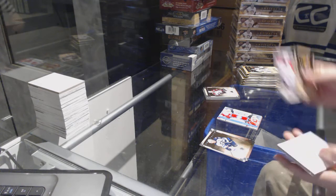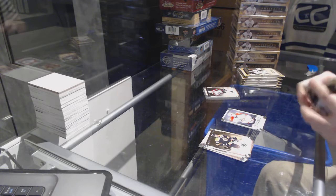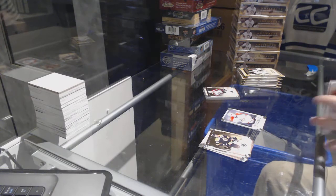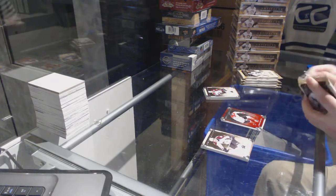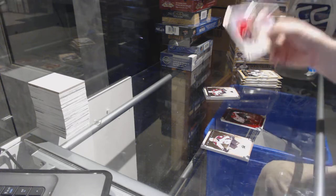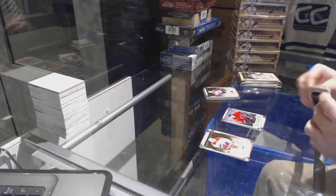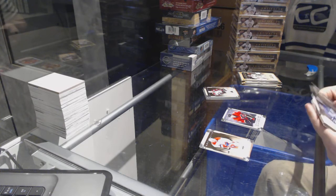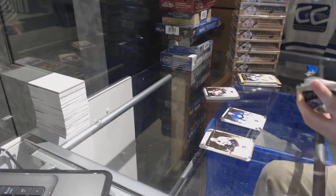We've got for the Panthers, Huberto Rookie, $9.99. Devontae Smith-Pelly for the Anaheim Ducks, $9.99. Team Canada, Calgary Flames, Max Reinhart to $9.99. Curtis Joseph for the Maple Leafs to $9.99, goal insert.